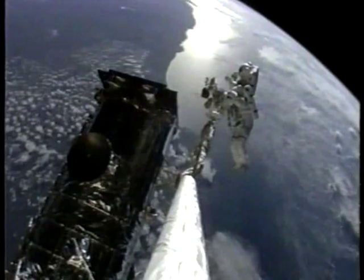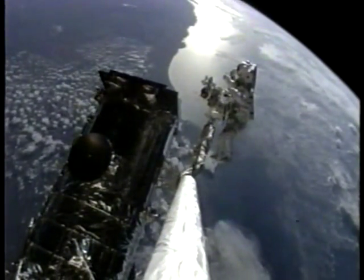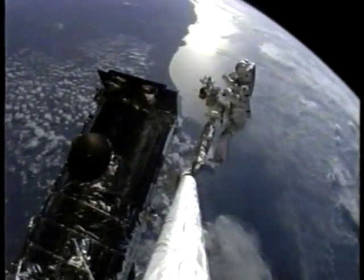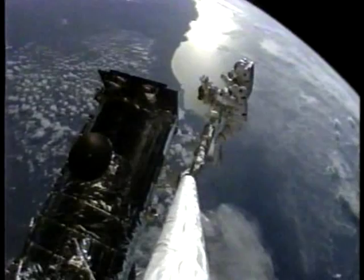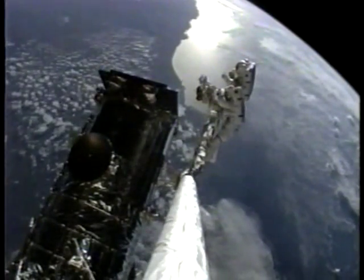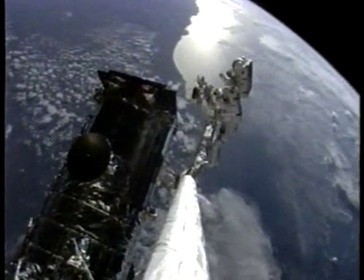In sun glints, when we view the surface of the earth — and particularly over the oceans — there are usually quite interesting patterns and features we can see. Some of those patterns, for example, are internal waves; that is, waves below the surface of the ocean. It's quite remarkable to see.